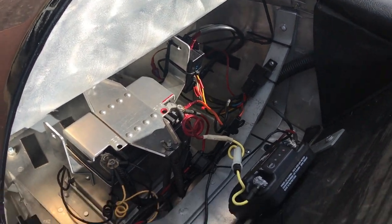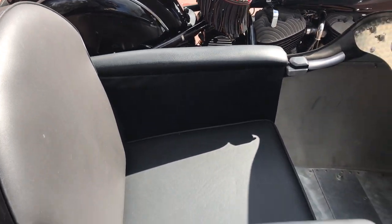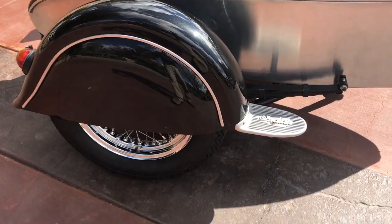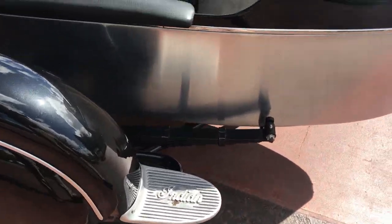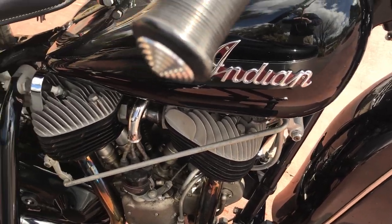A lot of time, a lot of effort, and a lot of money went into this motorcycle. So this would make an excellent show bike — it's won a number of awards through the years. It'd also be a very fine rider, being that it does have the electric start and 12-volt system.